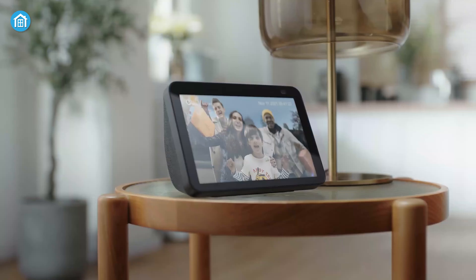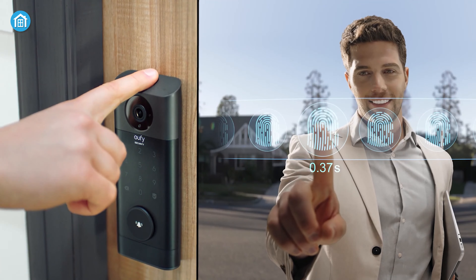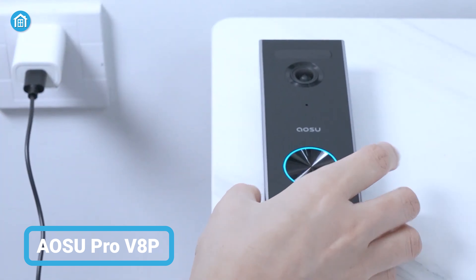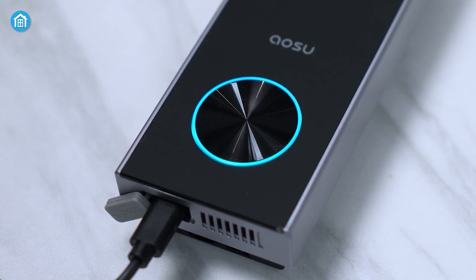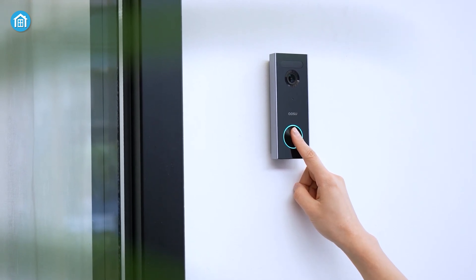This innovative device combines the convenience of a keyless entry system with the peace of mind that comes with a camera doorbell. With its fingerprint recognition technology, you can easily grant access to friends and family without having to worry about lost keys. This powerful device is fully operated by a lithium-ion battery, meaning you don't have to worry about any complicated wiring or power source.